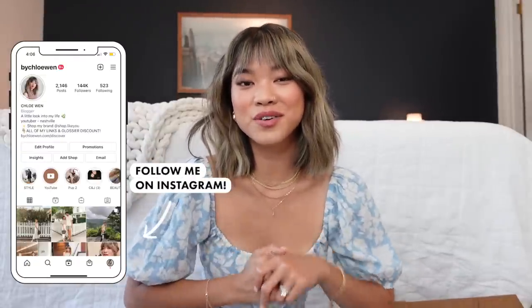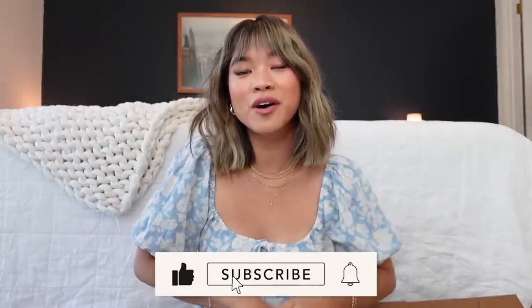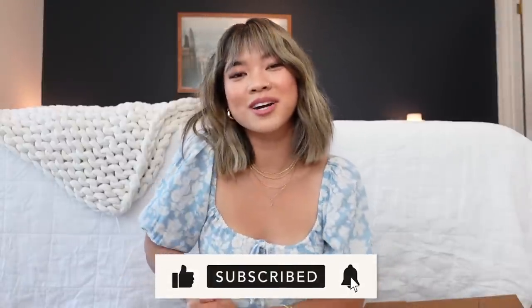Those are all my pieces from this And Other Stories haul! I hope you guys enjoyed this try-on. If you liked the video, give it a thumbs up and leave a comment — let the brand know you enjoyed it and want to see more from them. Let me know your favorite piece down below. If you're new, hit that subscribe button — I would love to have you back. See you guys very soon, bye y'all!